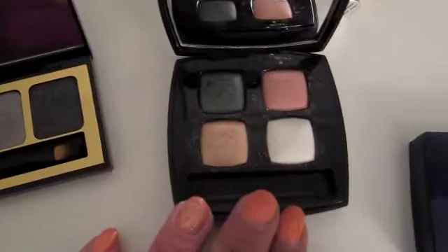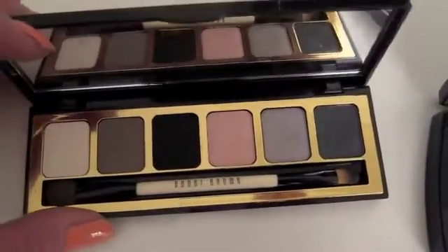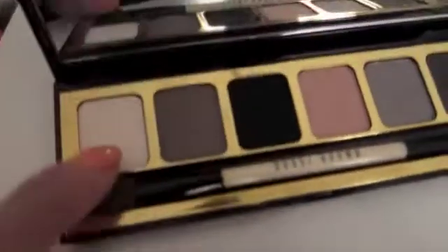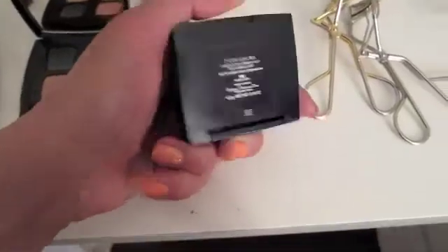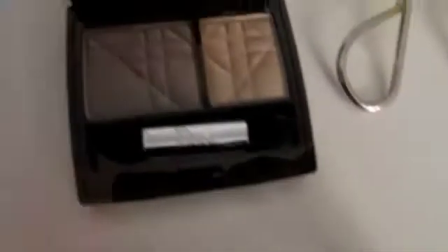Then I have this Bobbi Brown palette from the holidays — that gives you a shimmer, a matte white, a matte gray, and a beautiful matte black, so a lot of the basics there. And then this Dior duo in 565 Nude Look — so essentially a lot of the shades I'd want to use will be covered.